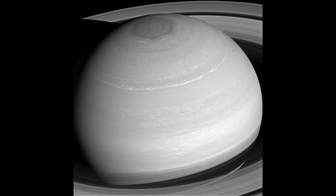This view looks toward the sunlit side of the rings from about 29 degrees above the ring plane. The image was taken with the Cassini spacecraft wide-angle camera on April 4,